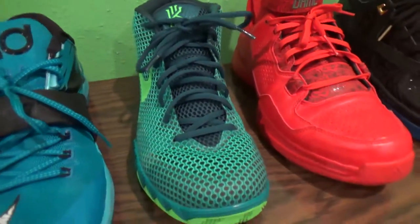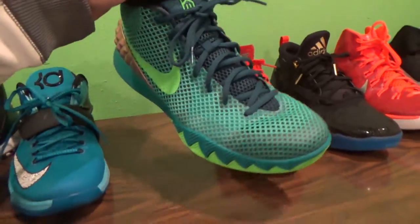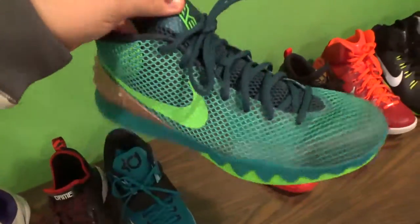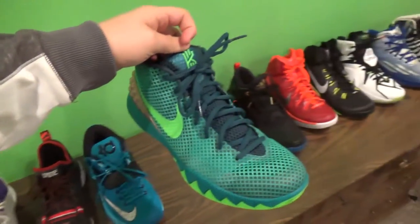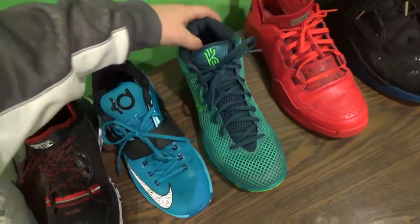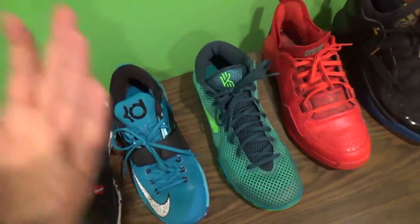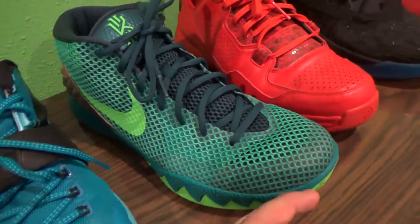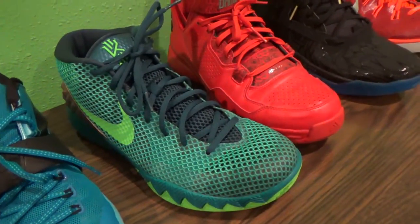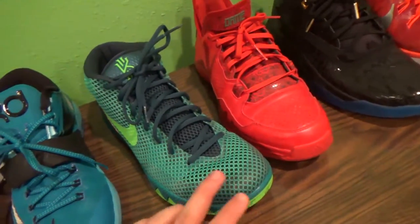Next, over here we got the Kyrie One Australias. These are really nice shoes. I don't really rock green — you'll notice these are the only green pair I have. But they're comfortable and really worth the price at $115. I actually got these at the Nike employee store for half off, so they were like $55. That was really cheap.